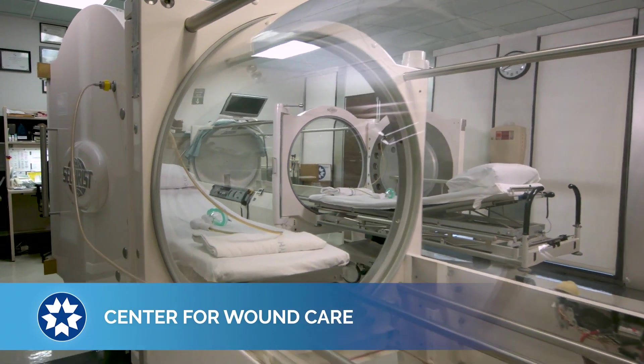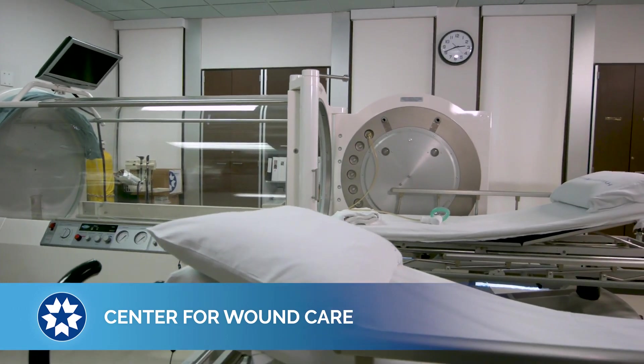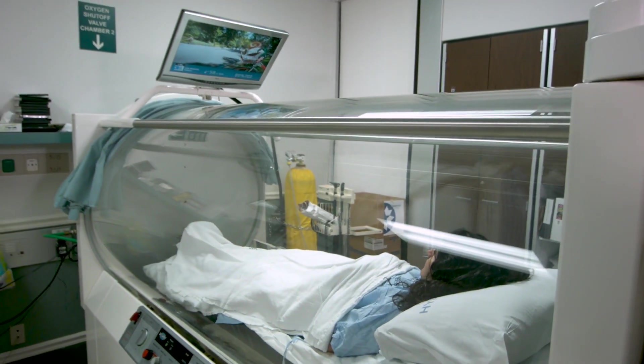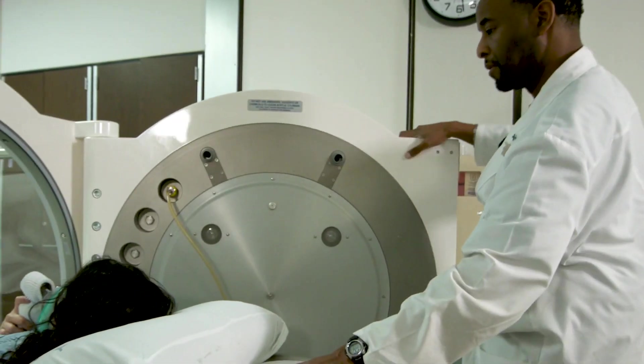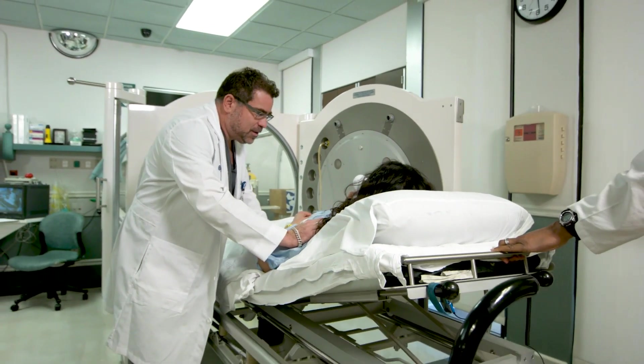The Center for Wound Care and Hyperbaric Medicine has two hyperbaric oxygen chambers designed to treat non-healing wounds. While receiving treatment, patients can relax and watch a movie, and receive care from board-certified wound care physicians and specially trained nurses and technicians.